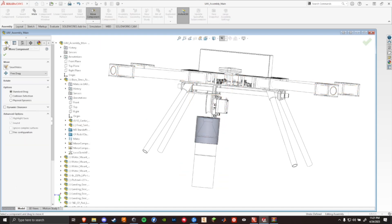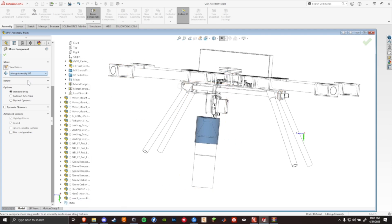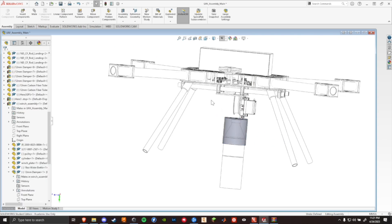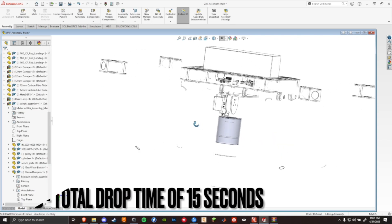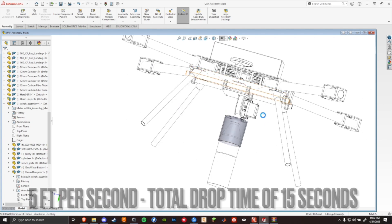The winch onboard Jaeger is composed of a BILDA 2000 super-speed continuous servo paired with a 60mm radius pulley and 80 feet of fishing line. This results in an approximate descent rate of 5 feet per second, resulting in a total drop time of approximately 15 seconds.